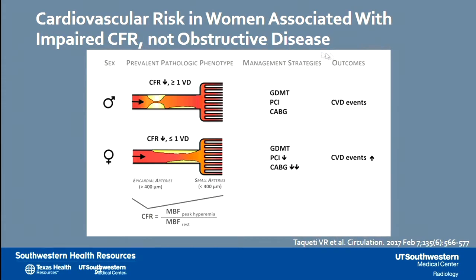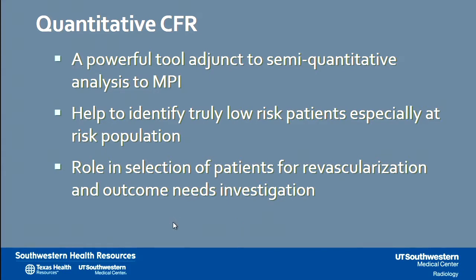Another important aspect is the disparity between genders. Cardiovascular risk in women can be identified in a different profile of coronary artery disease where there is no readily addressable lesion in the epicardial coronary arteries — instead, there is diffuse atherosclerotic disease with increased cardiovascular events requiring much more attention to treatment. In summary, quantitative coronary flow reserve is a powerful tool adjunct to semi-quantitative analysis of myocardial perfusion imaging, helping to identify truly low-risk patients especially in at-risk populations, with a role in selection for revascularization.